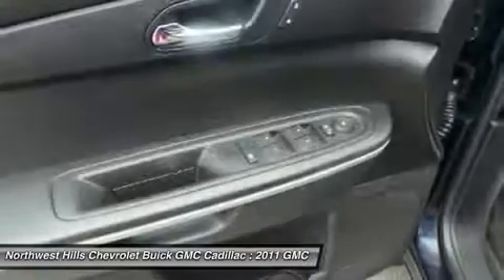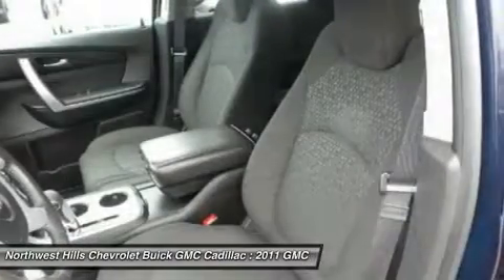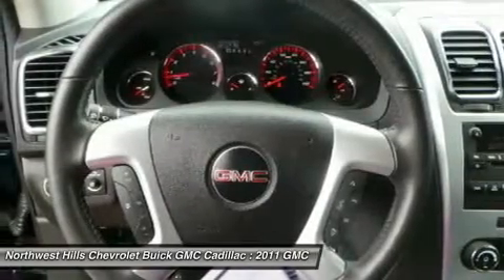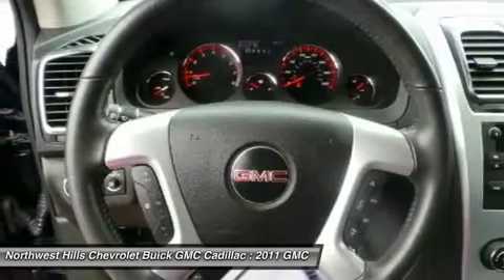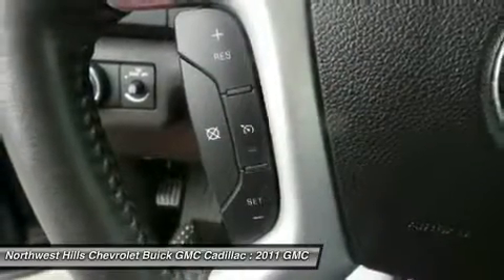You also get a vehicle history report. Designated by Consumer Guide as a 2011 midsize SUV best buy, New Car Test Drive says that with its pleasant manners, considerable space, and good fuel economy, the Acadia is a good crossover choice — better than a truck-based SUV for anyone who doesn't need to tow a heavy trailer.